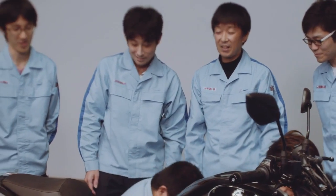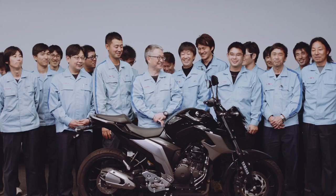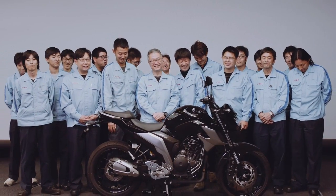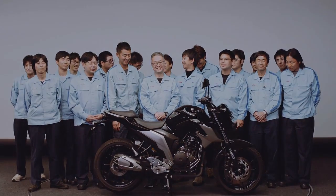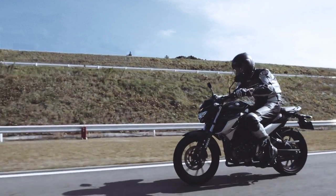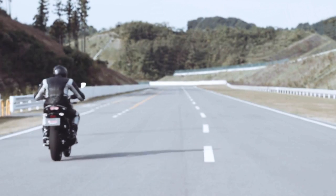With this, the development team had achieved their goal. It was the birth of the number one Street Fighter bike for India — the all-new Yamaha FZ25. Behold the latest page in the FZ story.